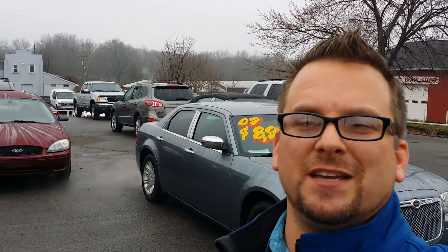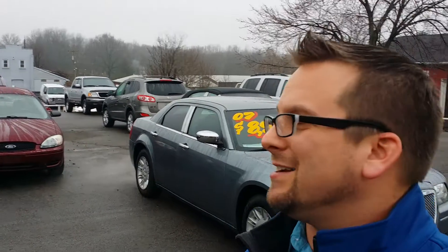How are you doing? Wayne Ulery here, Columbiana Cadillac Buick Chevrolet, and I'm standing outside of this 2007 Chrysler 300.